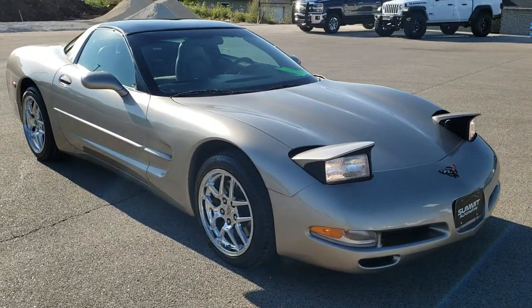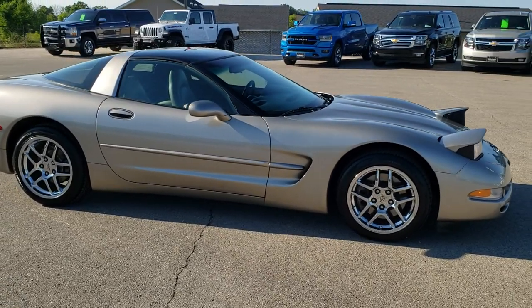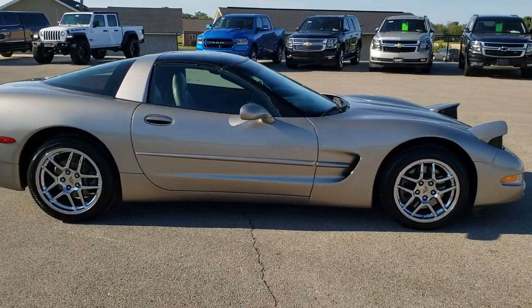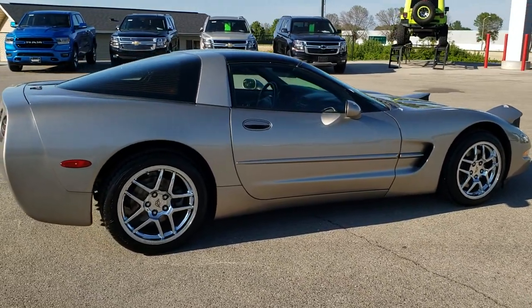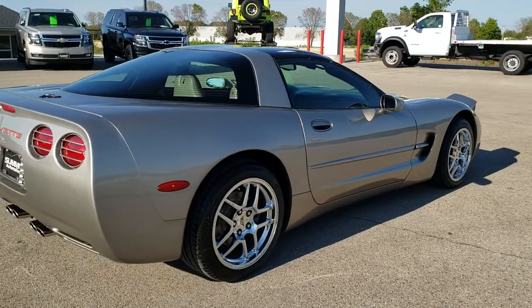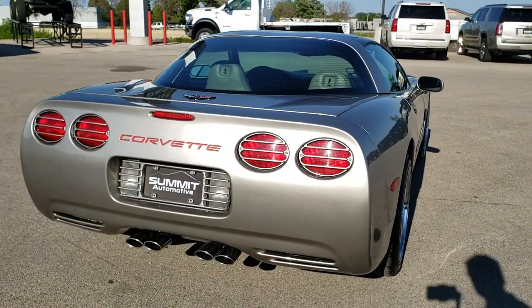This vehicle has the 5.7 liter V8 motor, pumps out 345 horsepower. This car has been fully safetyed and inspected by our service shop. It has a fresh oil and filter change, all the fluids have been checked and topped off, and this car is 100% ready to go.